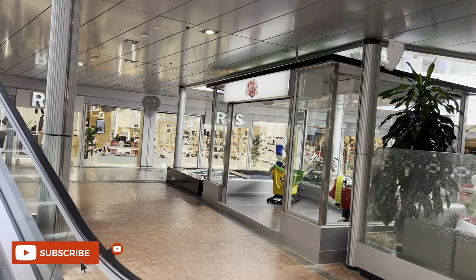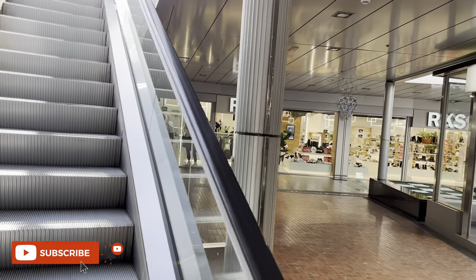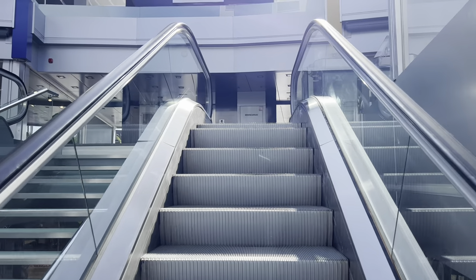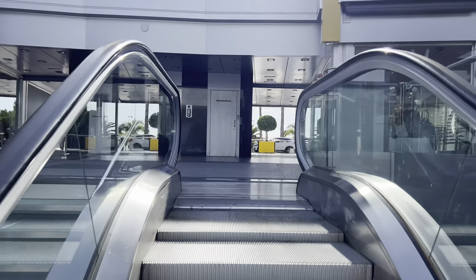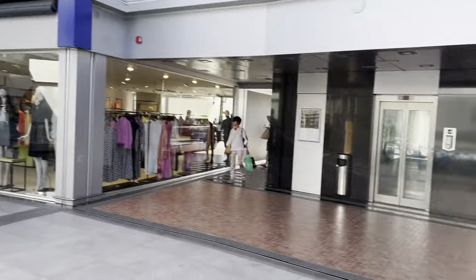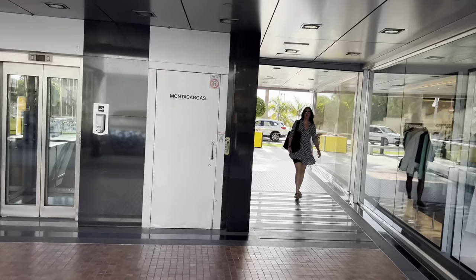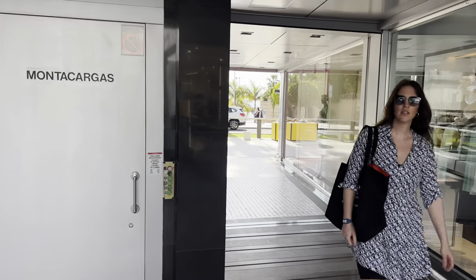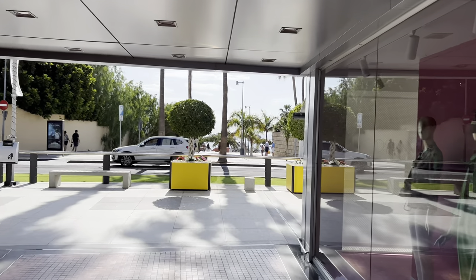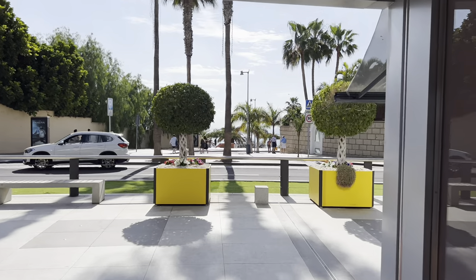I normally park in this shopping center, which is quite easy. I think you get two hours free or an hour free in here, so your first hour doesn't cost anything, which is quite nice. You've got all kinds of fancy shops in here. I want to head straight to the beach front - it's a gorgeous day today, 26 degrees, it's been scorching.